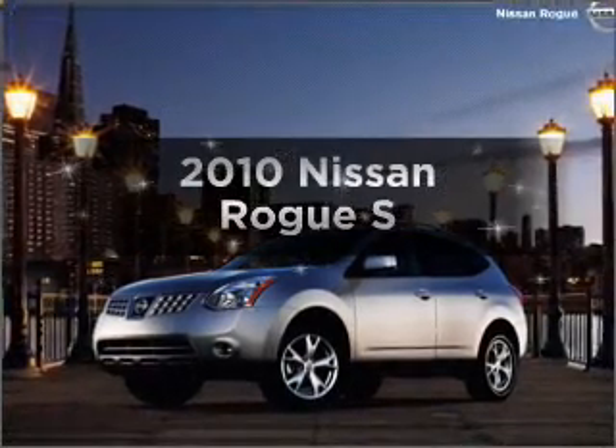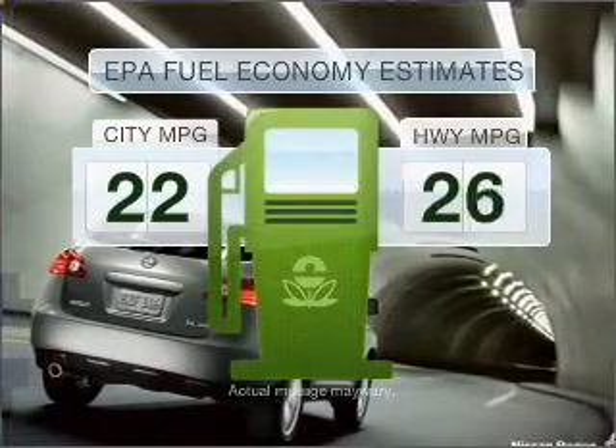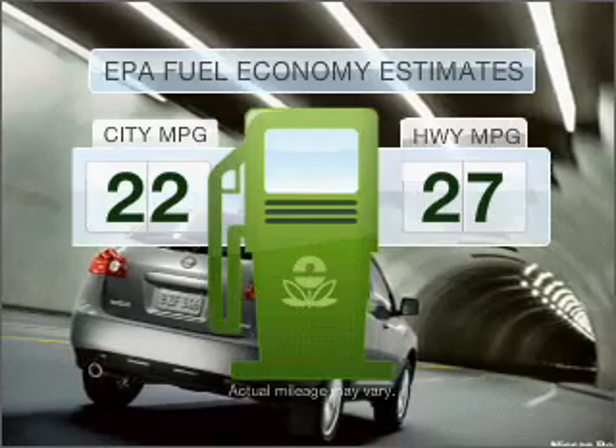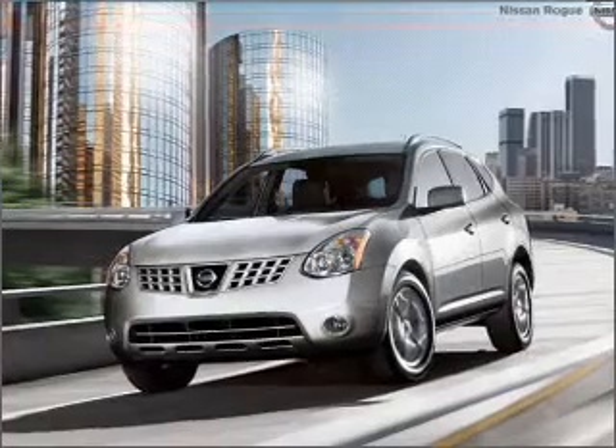Introducing the 2010 Nissan Rogue. If you're looking for a first-rate auto, this one could be yours today. Save your money — make fewer trips to the gas station when driving this fuel-efficient vehicle with an efficient four-cylinder engine connected to a smooth-shifting automatic transmission.